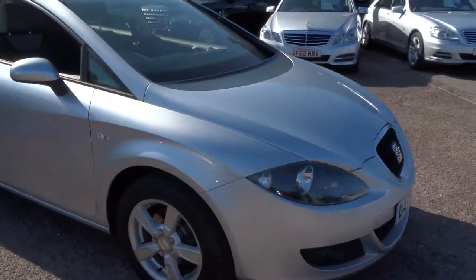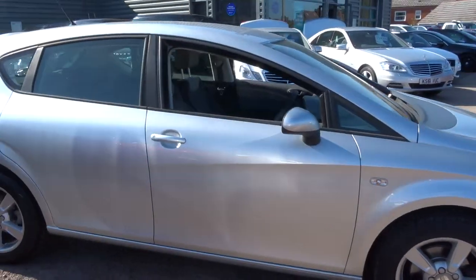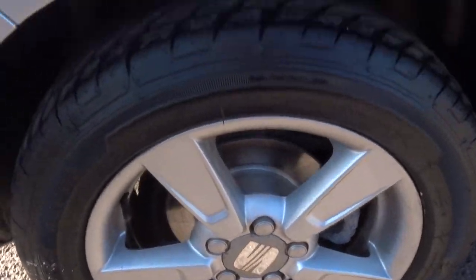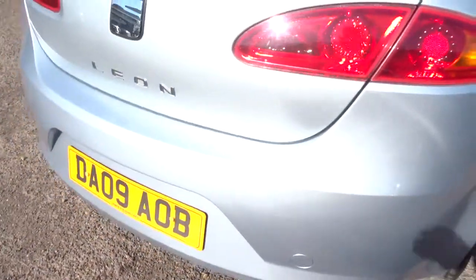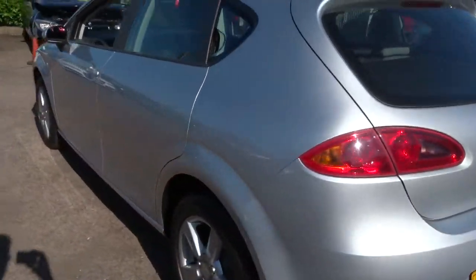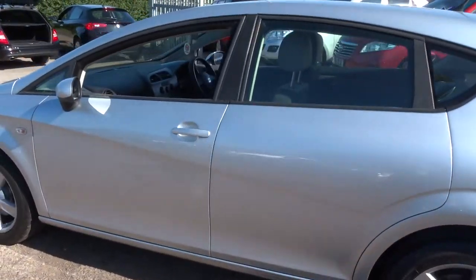This is a petrol, just over 70,000 miles. Gorgeous Seat alloy wheels and the tyres are in great condition as well. This car actually came in as a part exchange. As you can see, it's silver and it's in lovely condition.